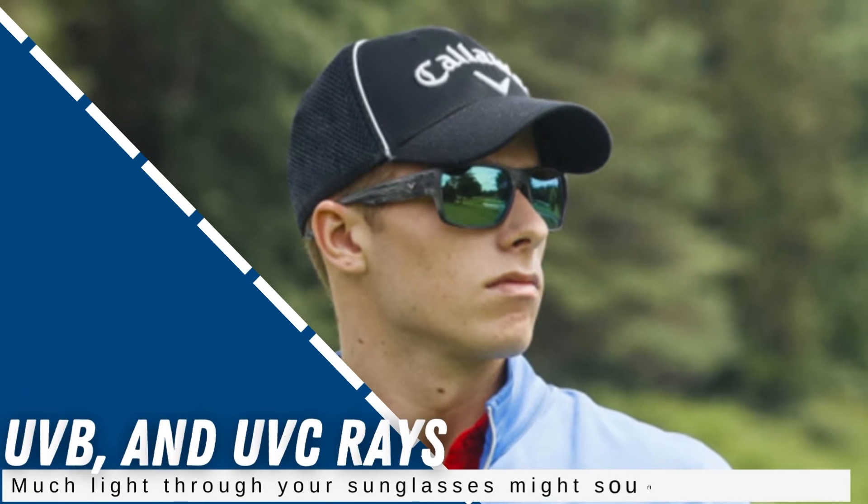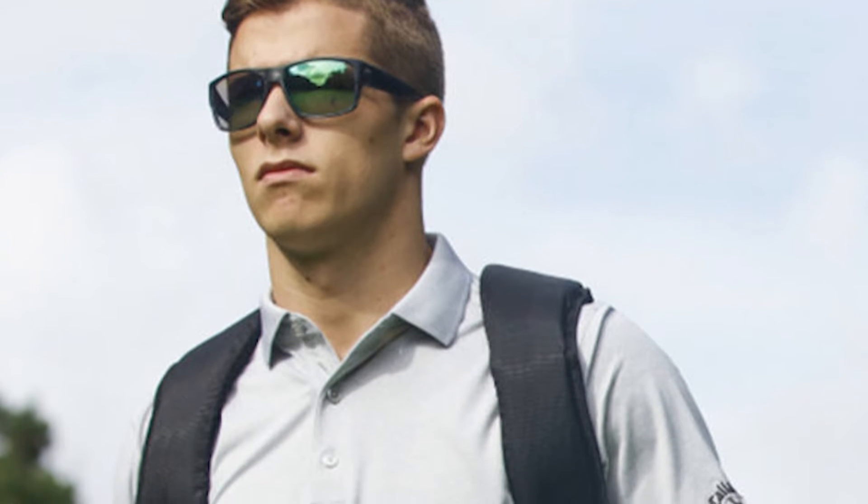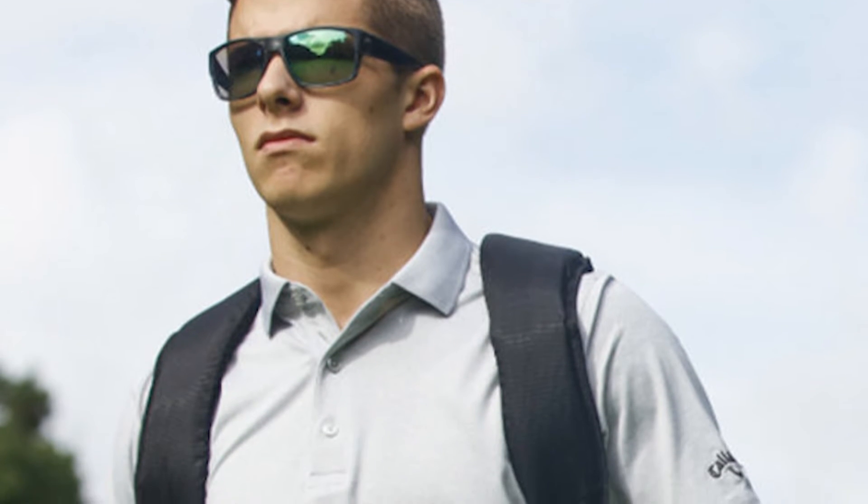To most, the promise of receiving twice as much light through your sunglasses might sound ridiculous, but Callaway says they intentionally designed their lenses this way to allow golfers to have much better depth perception than competing sunglasses.